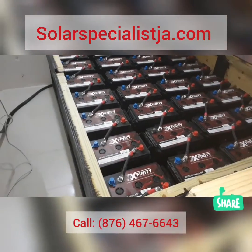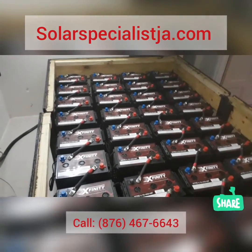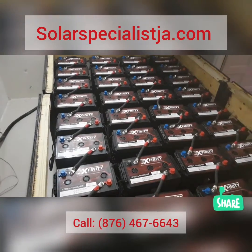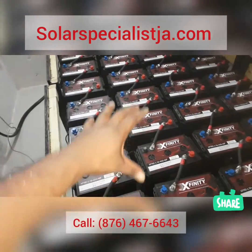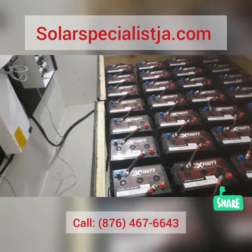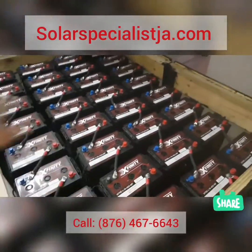Now that our connections are completed, we're going to enclose the entire battery bank. It's for safety reasons and it also looks better — it prevents anyone who comes in here with something metallic from being able to short-circuit the whole thing and cause a huge fire. So we'll enclose it and cover all of this.